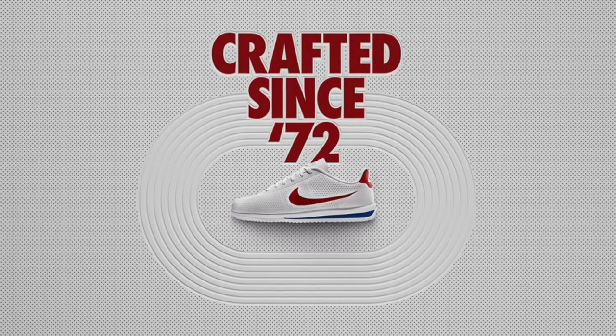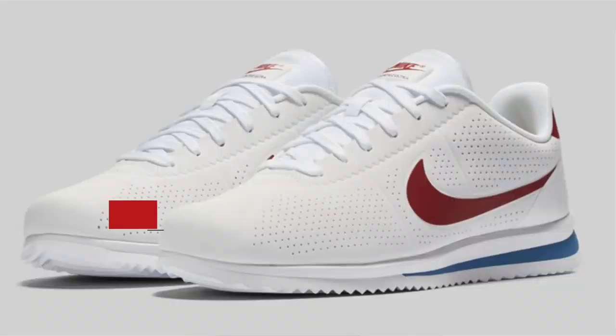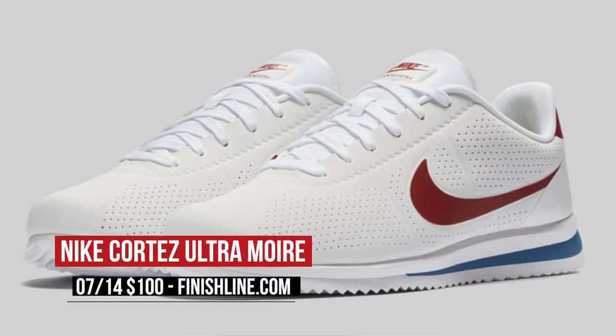Today is the lightest day of the weekend when it comes to releases, and it comes with a little LA love via the Nike Cortez Ultra More. These definitely have a Forrest Gump vibe to them, though, that perforated upper width never work on a shrimp boat. You can grab these over at Finish Line for $100.